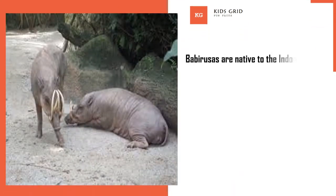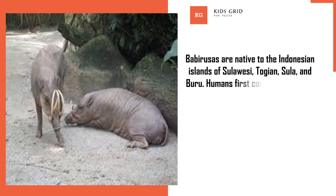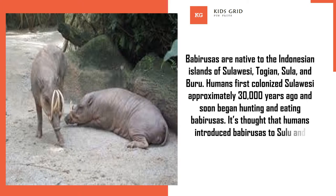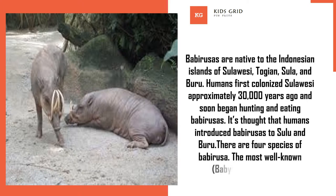Babirusas are native to the Indonesian islands of Sulawesi, Togian, Sula, and Buru. Humans first colonized Sulawesi approximately 30,000 years ago and soon began hunting and eating Babirusas. It's thought that humans introduced Babirusas to Sulawesi and Buru. There are four species of Babirusa, the most well-known being Babirusa celebensis.